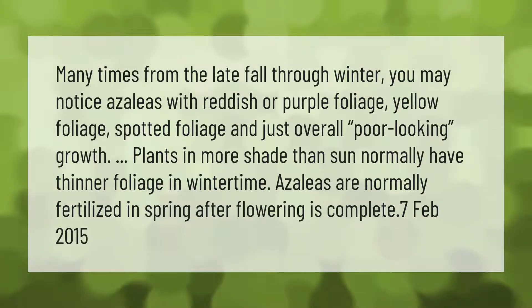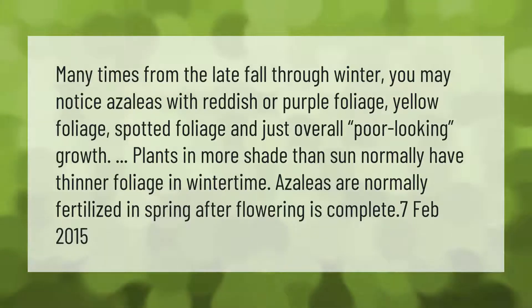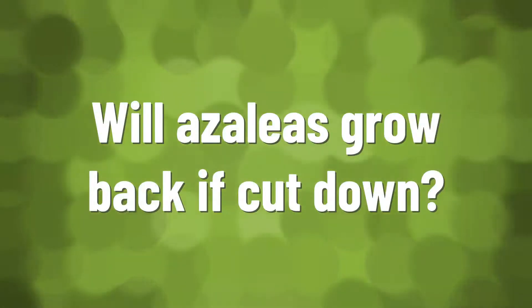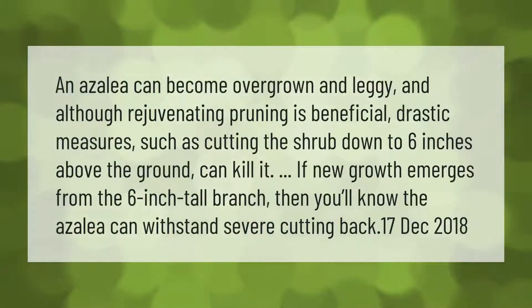Azaleas are normally fertilized in spring after flowering is complete.